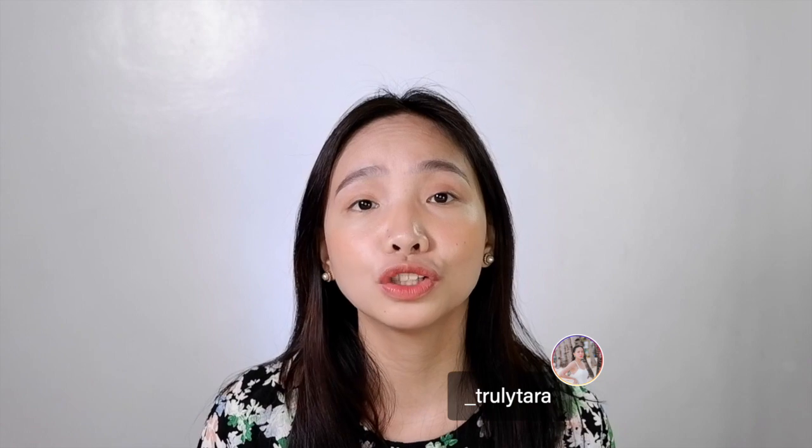Hey guys, Tara here. Welcome back to my channel. In this video, I am going to do a review on Laura Mercier's highlighter. It is the Matte Gradients Baked Powder in Highlight 01.